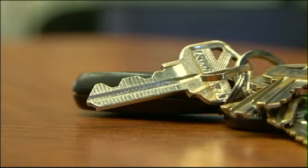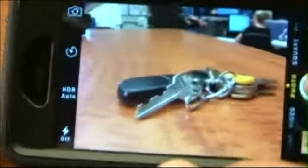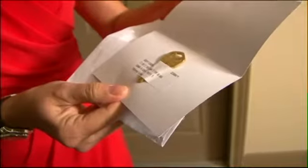New smartphone apps let you duplicate a key just by taking two quick pics. The images are uploaded to a cyber locksmith, and in a few days the new key arrives in the mail.